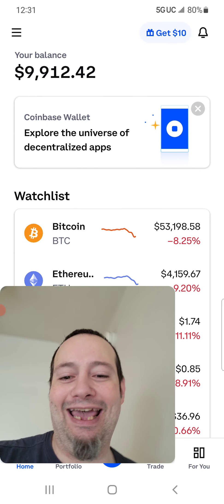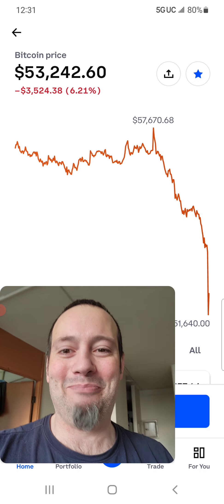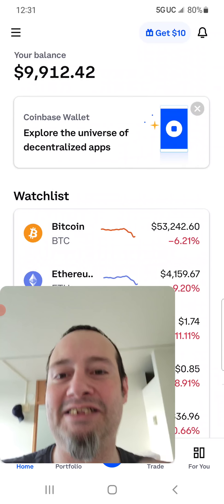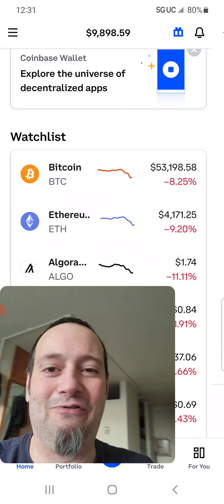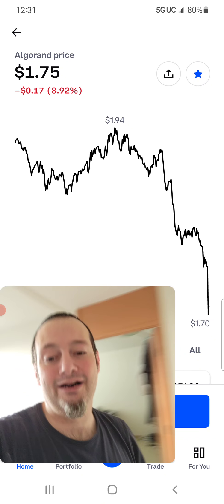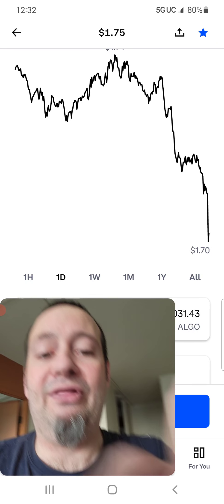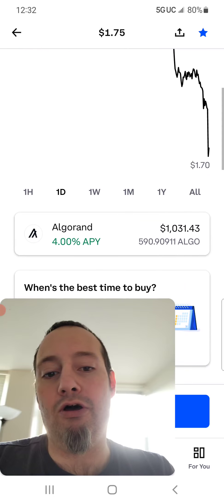It's like a rollercoaster ride — you just got to hold on sometimes and hope for the best. But these are all discount prices right now. $51,000 would have been a great price for Bitcoin; Ethereum hit around $4,035 — beautiful time to buy. Algorand went all the way down to $1.70 — you would have already been five cents in profit if you bought there. I'm basically broke even now on my Algorand purchases, so I'm pretty happy about that.